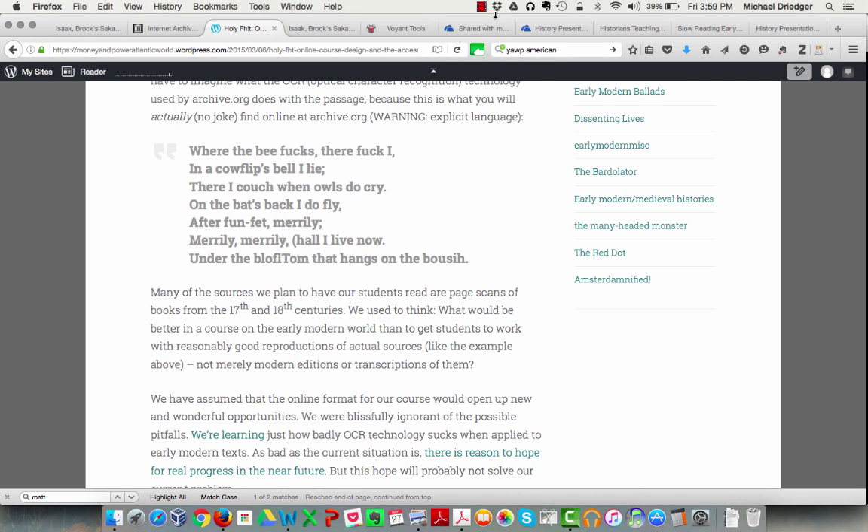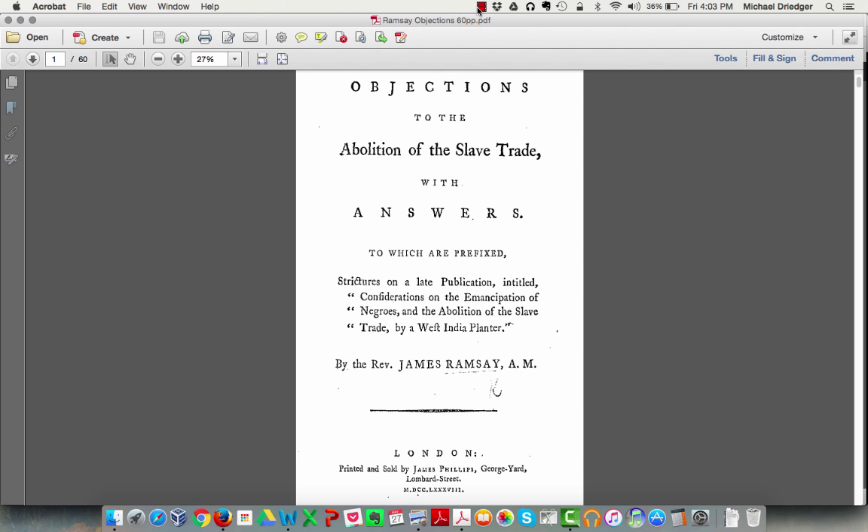We were faced with a real challenge, which we decided to turn into the centerpiece of our course and get our students to help us solve. So what we did is we first found a series of five texts from the 1780s — a time of parliamentary debates in London about the abolition of the English slave trade, which produced quite a lot of literature. Here's an example: the abolitionist James Ramsey's Objections to the Abolition of the Slave Trade with Answers, a pamphlet from 1788.